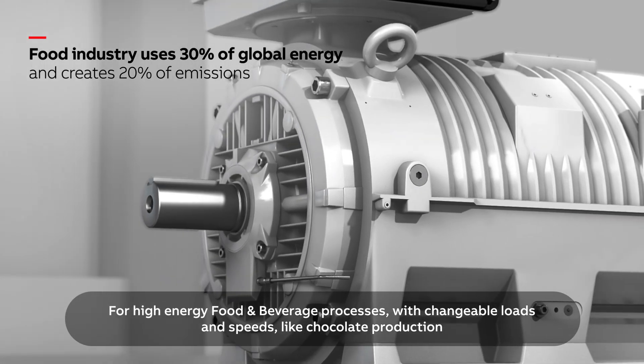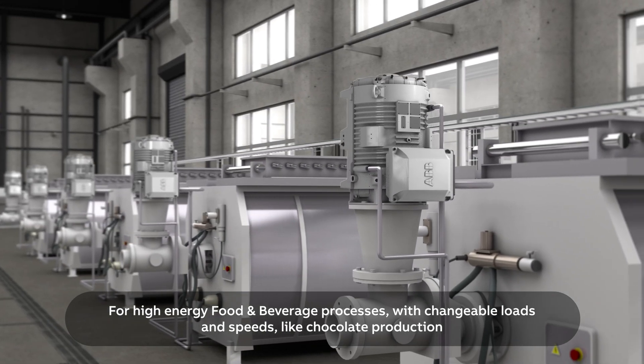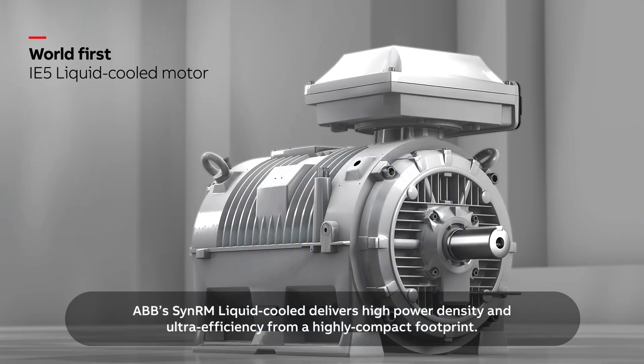For high energy food and beverage processes with changeable loads and speeds, like chocolate production, ABB's SynRM Liquid Cooled delivers high power density and ultra efficiency from a highly compact footprint.